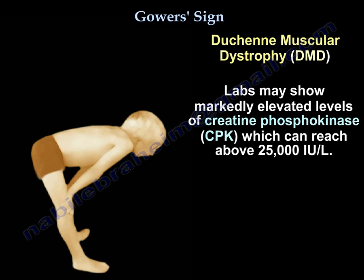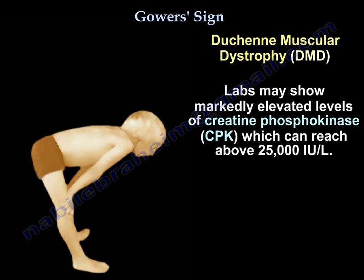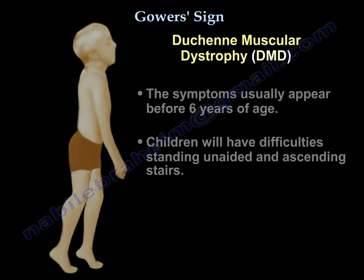Labs may show markedly elevated levels of creatinine phosphokinase, which can reach above 25,000 international units per litre. The symptoms usually appear before 6 years of age. Children will have difficulty standing unaided and ascending stairs.